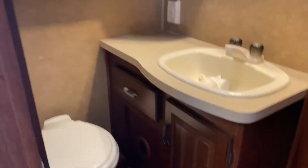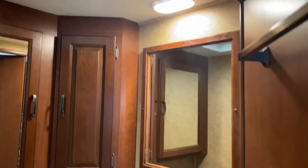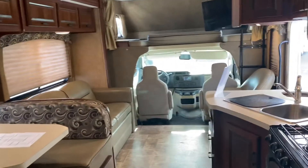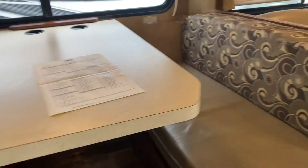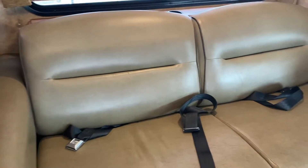Sorry, the sofa turned into a bed — not a whole lot, but it's there. Two seat belts here, no seat belts there, three more there. That's it.